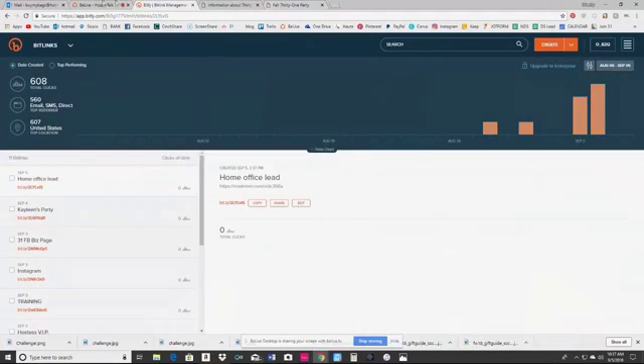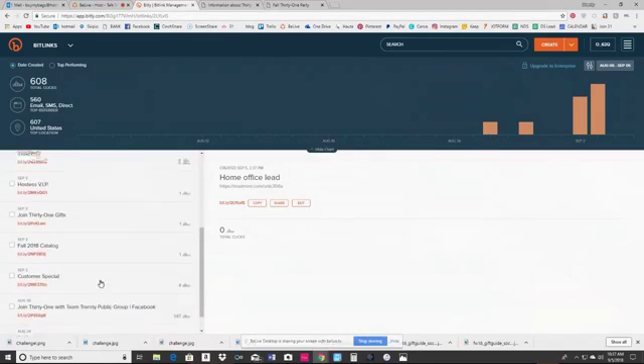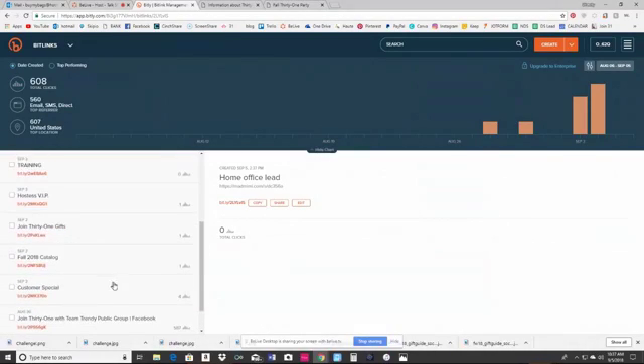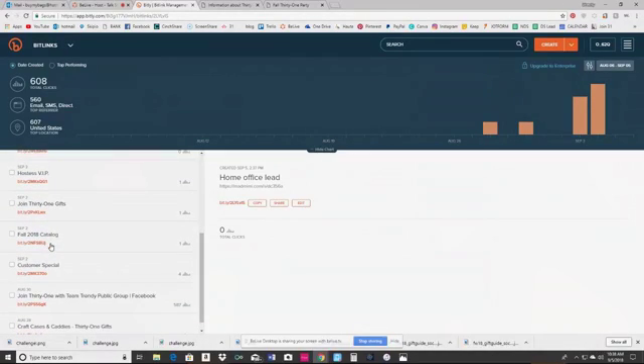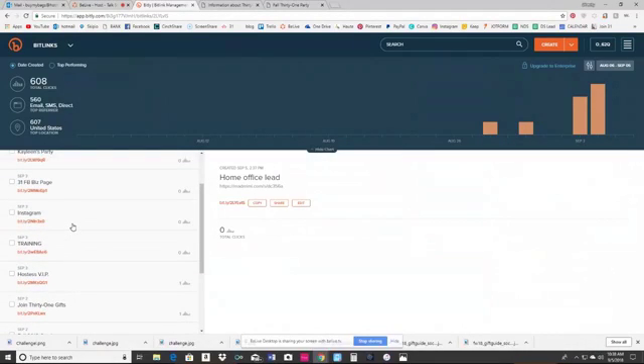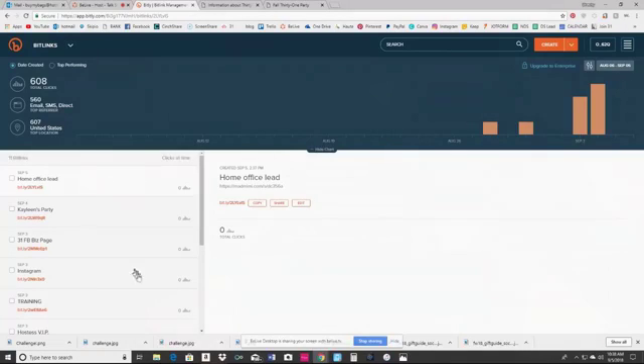Here's the thing — you can actually use Bitly on your phone. Bitly has an app, and when you flip over to your app, this page shows. You can put your customer special page on your website, your join my team page, your fall digital catalog, your Instagram page, your YouTube page — your parties, your home office lead — anything that you have.